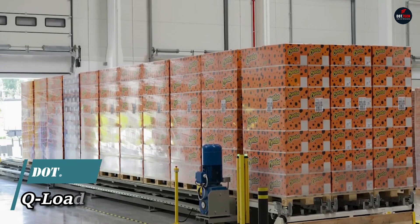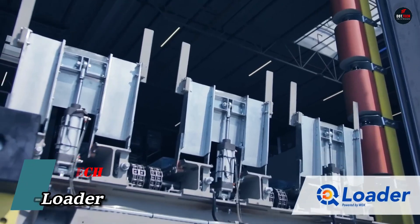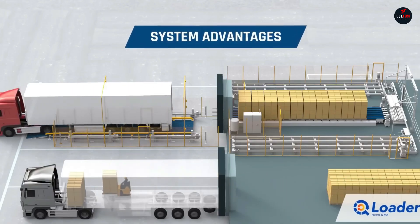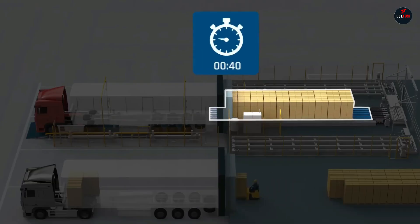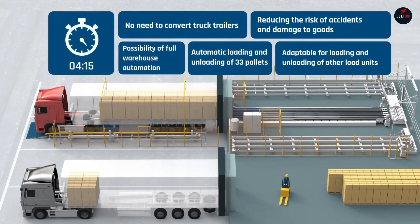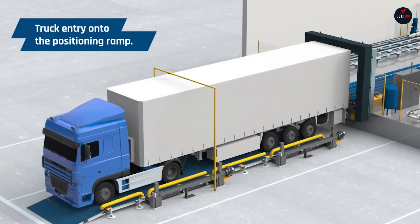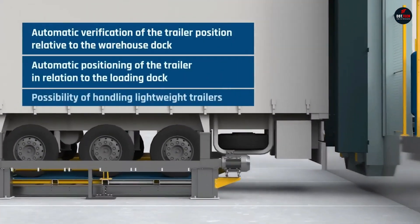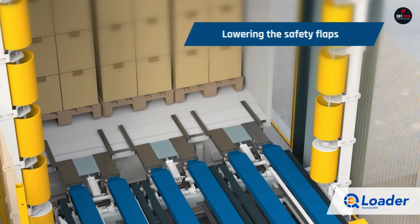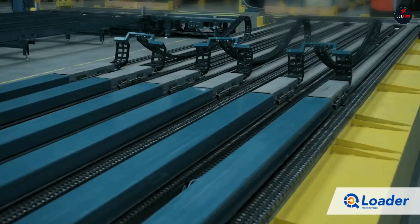The QLoader Automatic Loading System from the Polish company WDX is an innovative solution for the logistics industry. It allows for three times faster loading and unloading of goods into semi-trailers or containers. During testing, it was proven that the loading time for a standard semi-trailer reduced from 45 to 15 minutes. Notably, using such a device doesn't require special adaptation of terminals and semi-trailers.